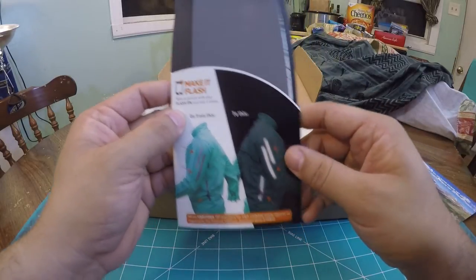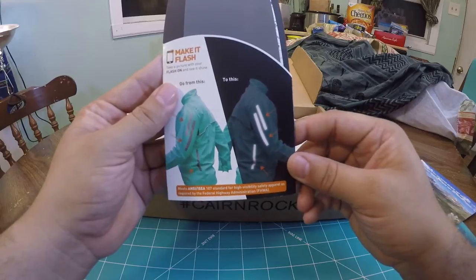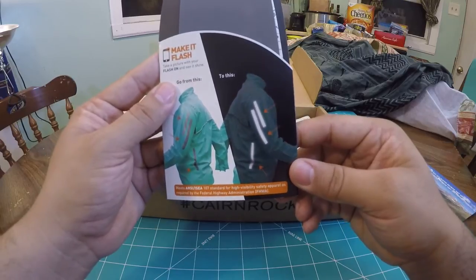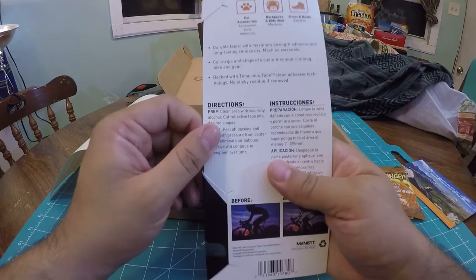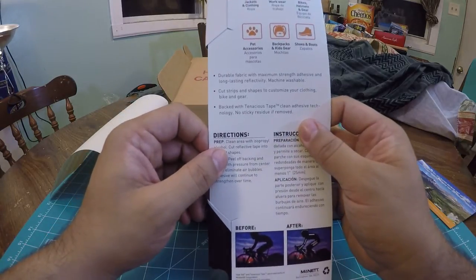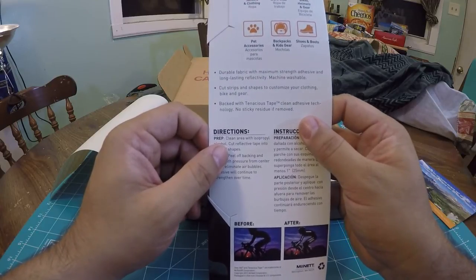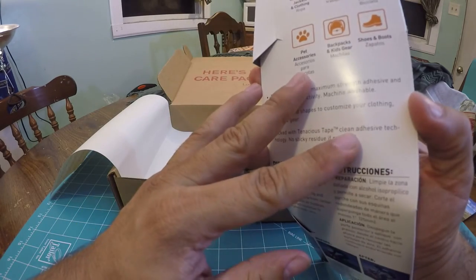Take a picture with your flash on and see it shine. It meets ANSI and ISEA 107 standards for high visibility safety apparel as required by the Federal Highway Administration. Durable fabric with maximum strength adhesive, long-lasting reflective, machine washable. Cut strips and shapes to customize your clothing, bike, and gear. Backed with Tenacious Tape clean adhesive technology — no sticky residue if removed. Pretty sweet.